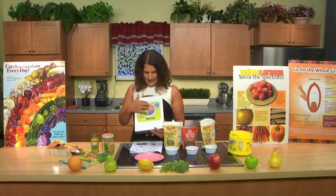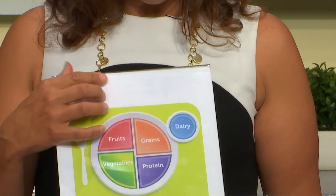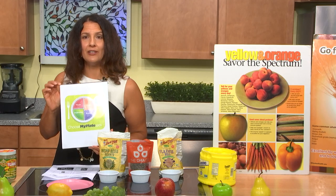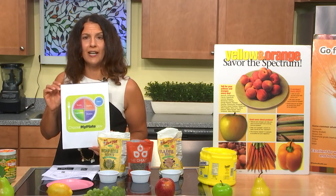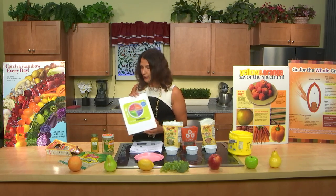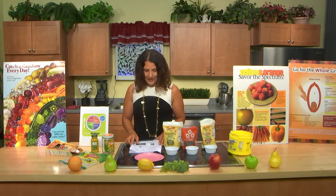A healthy diet can be healthy with or without dairy. Many people as they age can't tolerate dairy, and that's okay. You just want to make sure you're getting calcium-rich foods and also vitamin D-rich foods in your diet. If you're not getting enough, you may need to supplement, and a registered dietitian can help you figure that out.